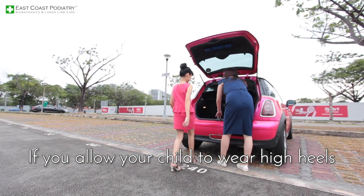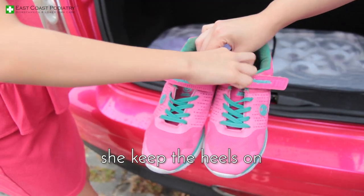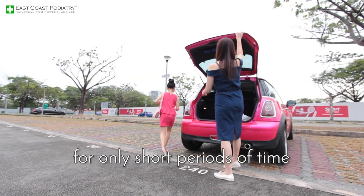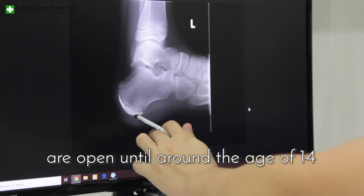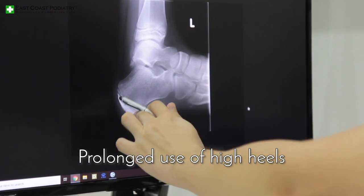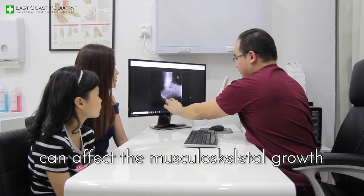If you allow your child to wear high heels, we would advise that she keeps the heels on for only short periods of time. A child's feet aren't fully developed and the growth plates of the bones are open until around the age of 14. Prolonged use of high heels can affect the musculoskeletal growth of your child.